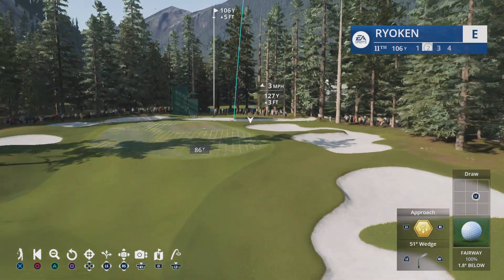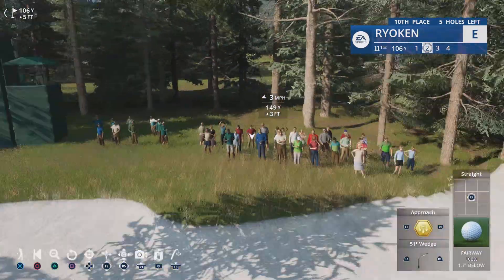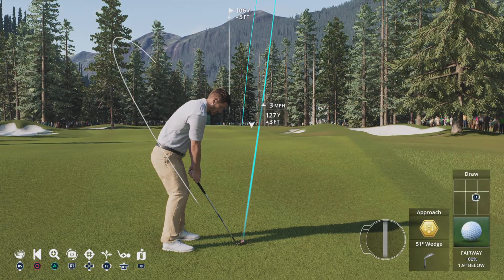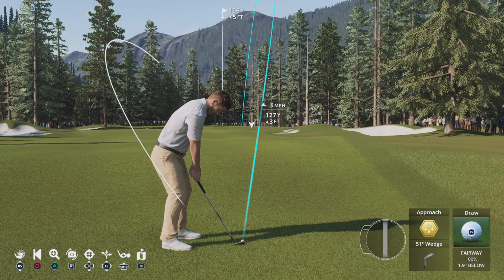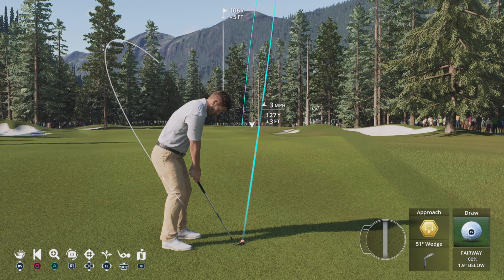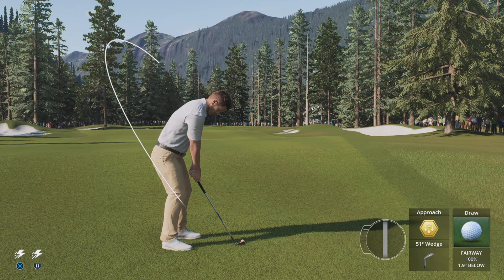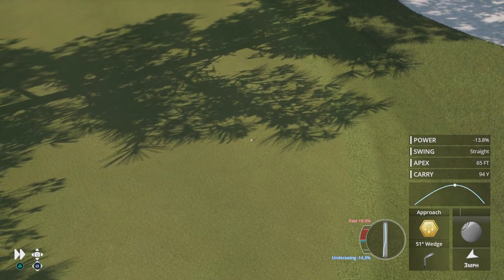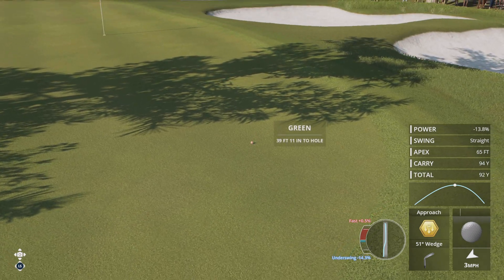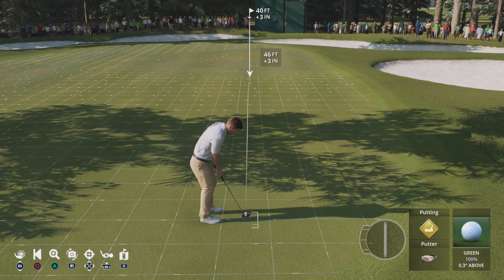Readying for his second now from the right side of the fairway. The ball is on the green — that's about all I can say with that. With a short wedge in hand, you'd expect it to certainly be much closer than that.